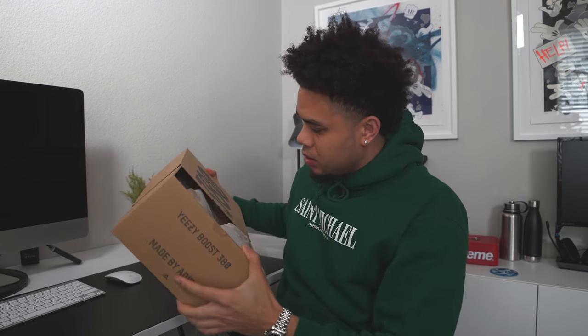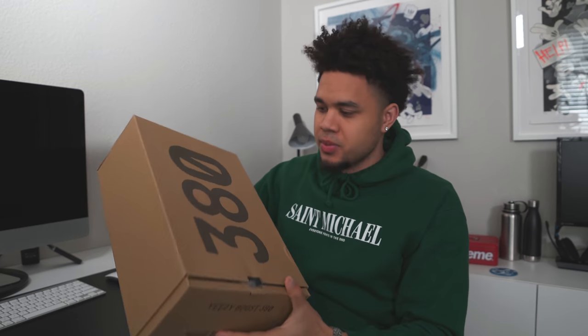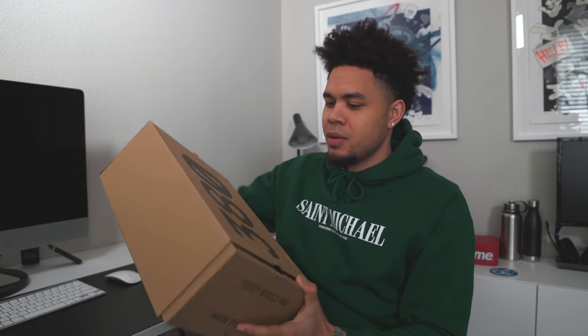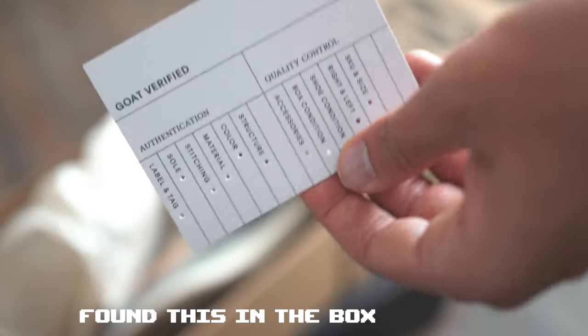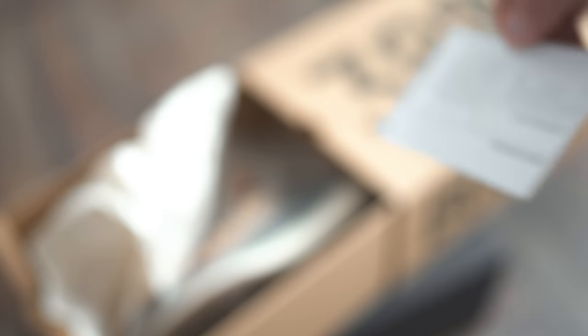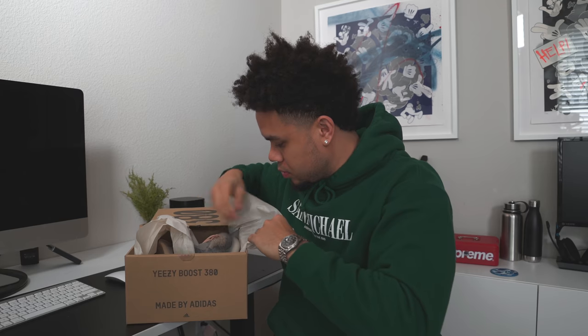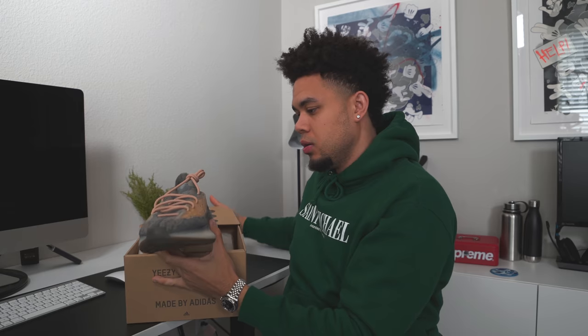I haven't had any problems so far. These are the 380 Mist, non-reflective, which is kind of weird. Previous times they usually have like wrapping around the box and then a little GOAT sticker, but they might have changed that up — probably was just a waste of money. But let's see what's good. I actually haven't seen the 380s in hand either.